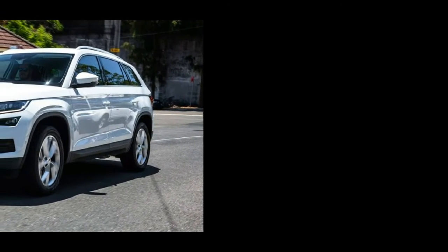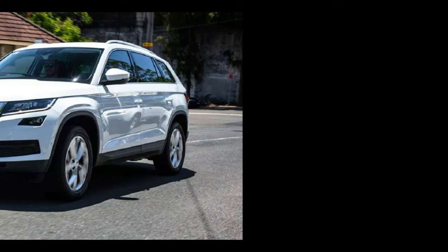The Skoda Kodiaq hits the ball out of the park. However, the 140TDI asks a $6,000 premium that only stacks up if your lifestyle demands the additional grunt and fuel-saving advantages.